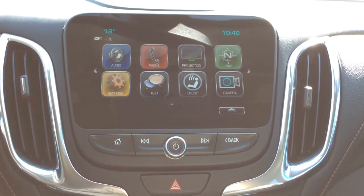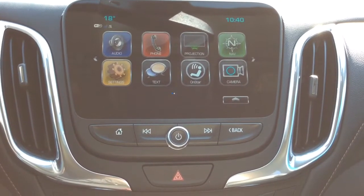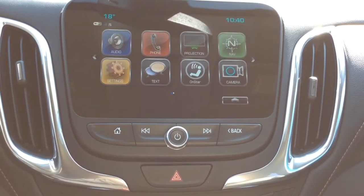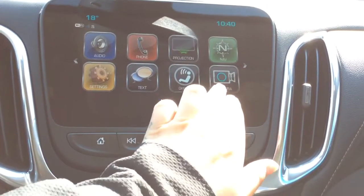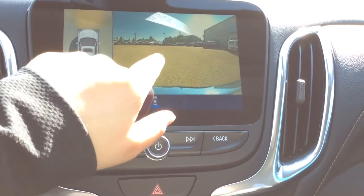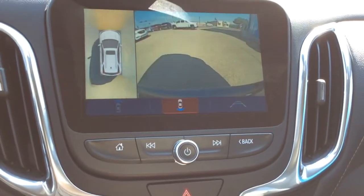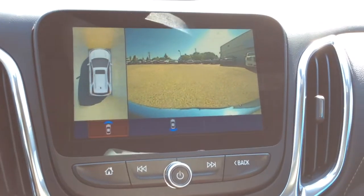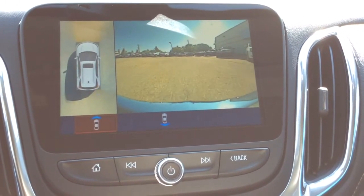This is also equipped with teen driver. A new feature that the 2018 Equinoxes have is your bird's eye view. You've got your camera in the front as well as your rear vision camera, and it also has the surrounding view. If you just click on this button right here you've got your surrounding view — what's in front of you. When you go into reverse it will switch to rear view, and when you drive with the camera open you can see what is ahead of you. Pretty cool.